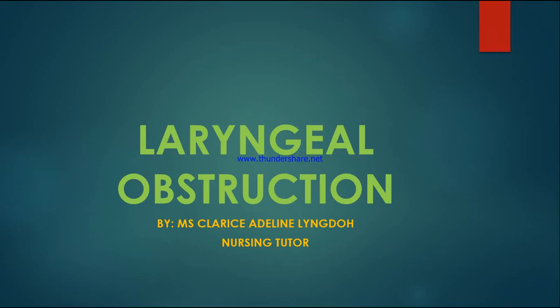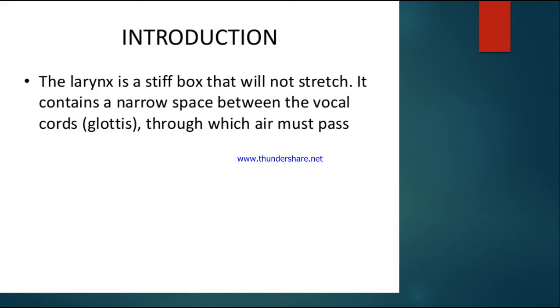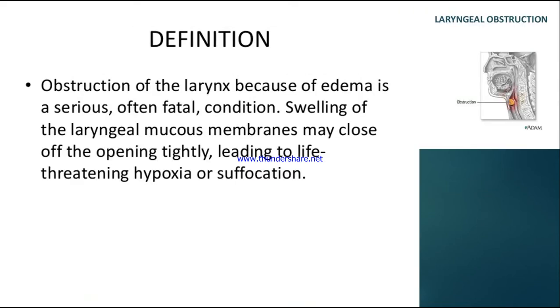Today we're talking about laryngeal obstruction, a topic for B.Sc. Nursing 3rd years from the first unit. The larynx is like a rigid box that will not stretch. It contains a narrow space between the vocal cords through which air must pass — from the environment to the lungs. If there is any blockage in the larynx, we call it laryngeal obstruction.